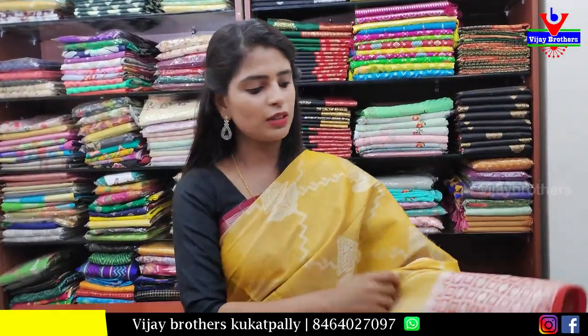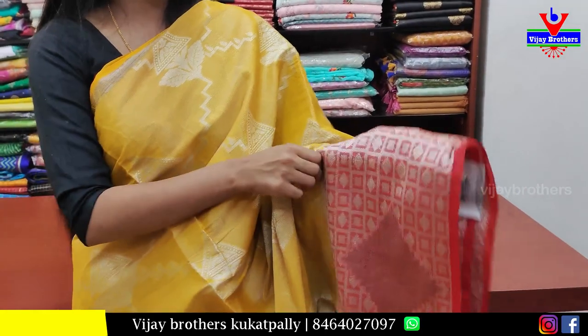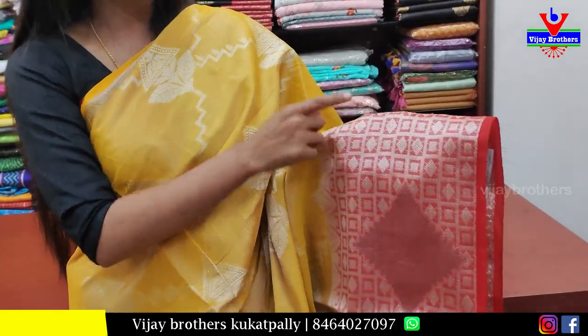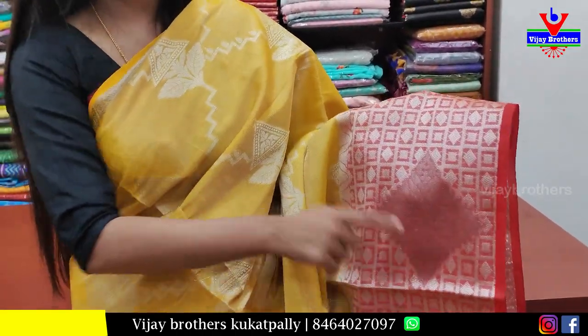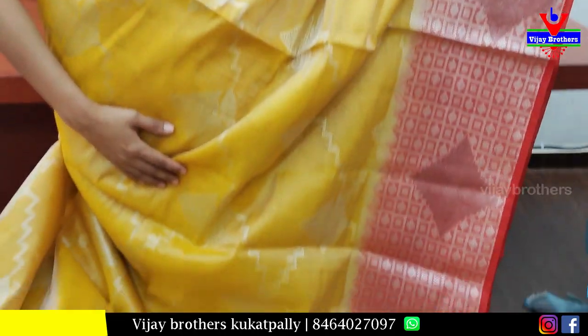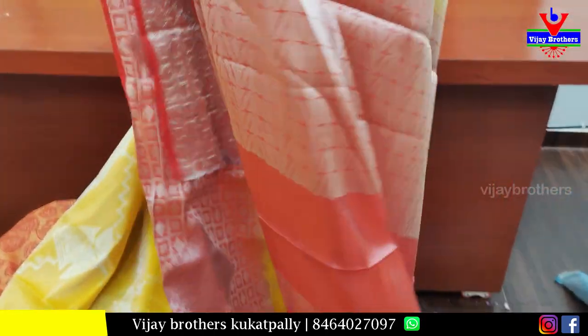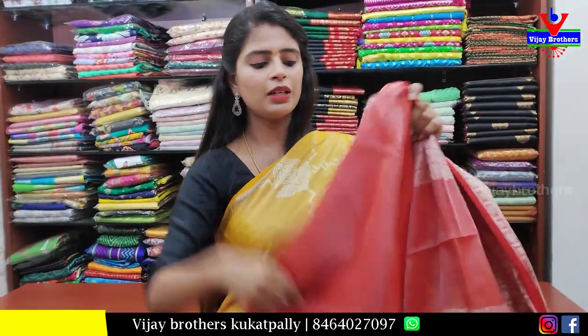Yellow with red combination. Borders are simple gold and zari borders — 6 to 7 inches border, contrast color gold and zari weaving, checked pattern. Body pattern is weaving style, diamond style. Contrast weaving pattern. Blouse is contrast tissue blouse. Price ₹1500.